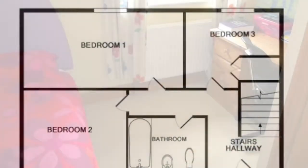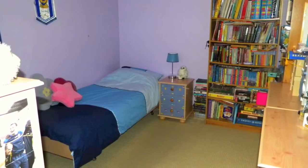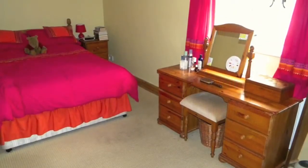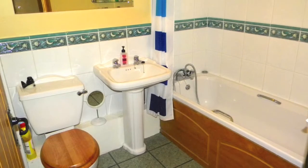Leading through the hallway, the quirky living accommodation begins with the three bedrooms, with feature-beam ceilings and pine internal doors. The modern bathroom has complimentary tiling and a white modern suite.